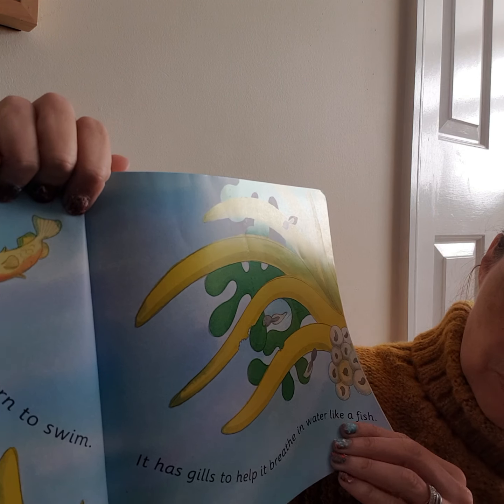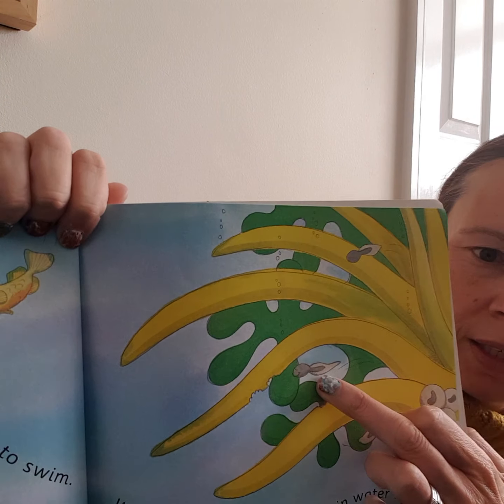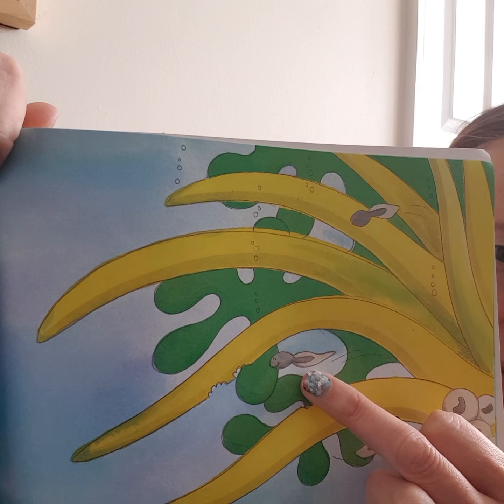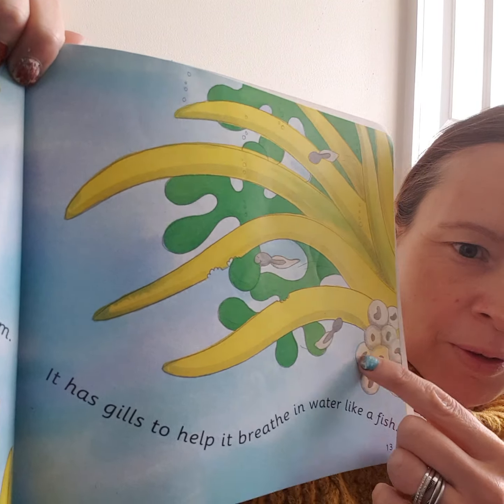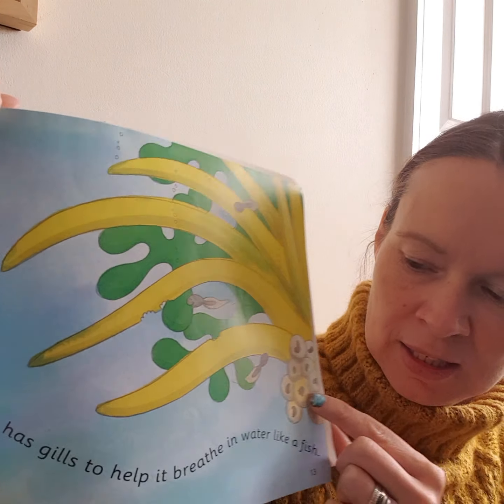It has gills to help it breathe in the water, like a fish. See there? There's another one — and there's another one. These ones are still little.